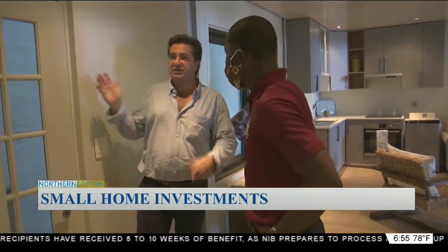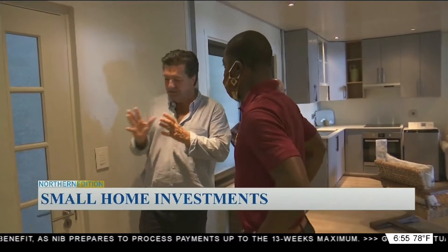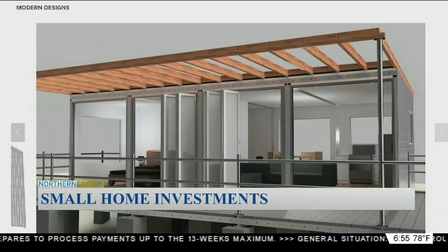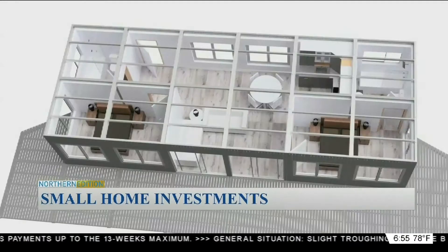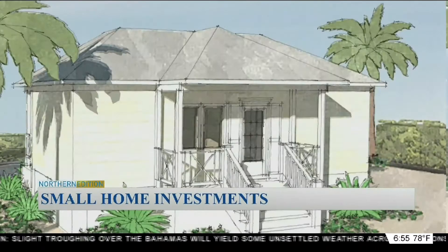Edward notes that Mosaic Modular Homes have solved many of the logistical challenges compared to modern-day home construction. This innovative new home ownership option being offered to Grand Bahamians is designed to deliver a market-friendly modular space in a timely and cost-effective manner.